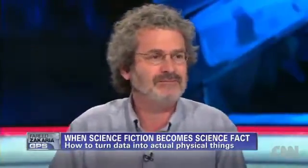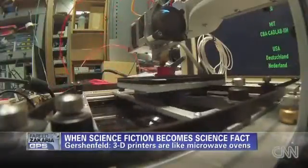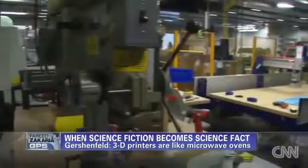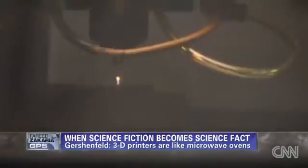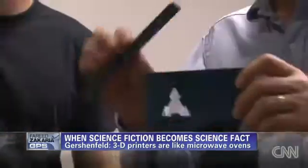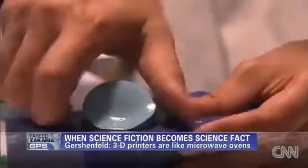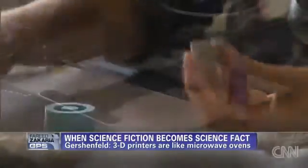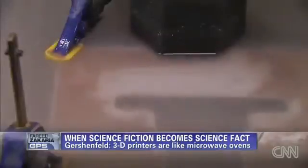Microwave ovens are good — we have them — but it doesn't replace the rest of the kitchen. If a 3D printer is like a microwave, then what are some of the other kitchen appliances? At MIT's fabrication lab, there are high-powered lasers that can cut shapes very precisely, allowing two-dimensional shapes to fit together to make three-dimensional structures. There are machines that can cut wax for making molds and casting parts, and water jet cutters where high-pressure water pushes abrasive sand to cut materials.